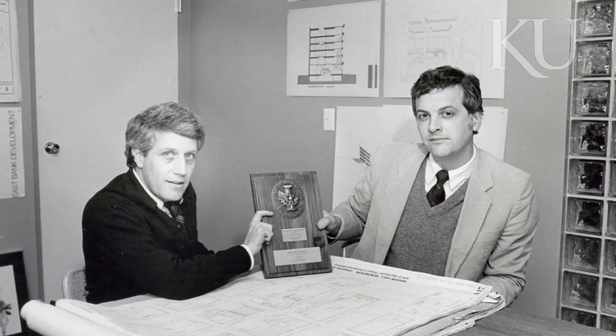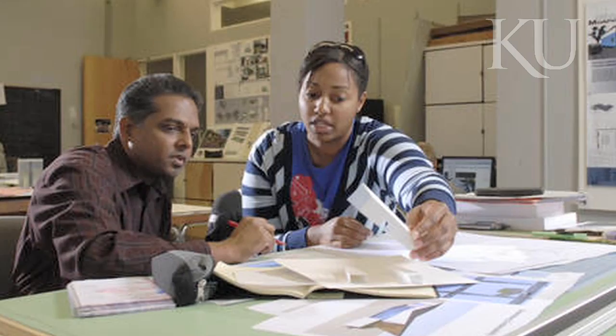In 1982, an award-winning renovation designed by alumni Robert Gould and David Evans updated studios, conference rooms, and offices. Students often work on class projects so late into the night that Marvin has been dubbed the Lighthouse on the Hill.